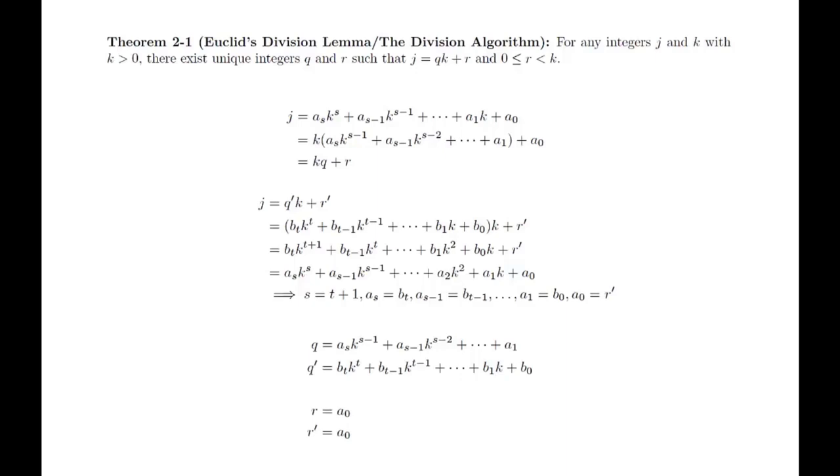The j equals 0 and j less than 0 cases will be left as exercises. When j equals 0, you can easily identify q and r. When j is negative, you will want to apply the division algorithm to the value negative j, which will be positive, and apply the conclusion of the proof we just completed.